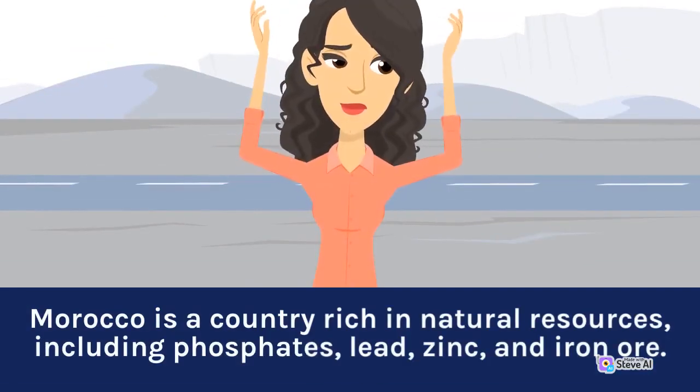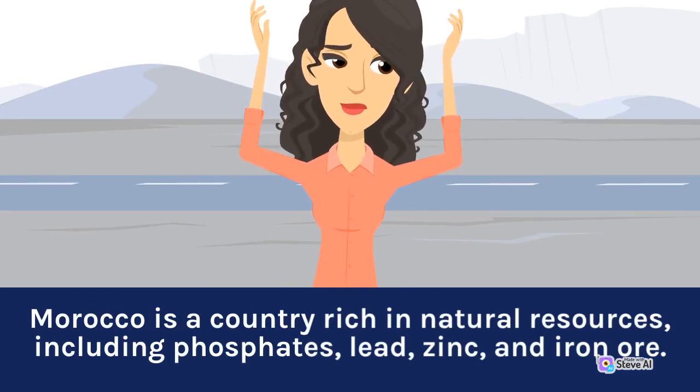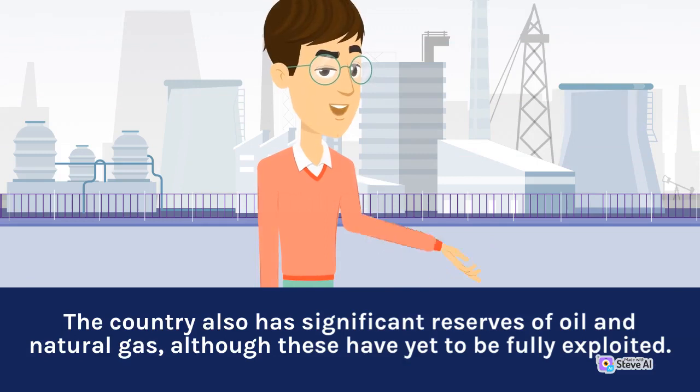Morocco is a country rich in natural resources, including phosphates, lead, zinc, and iron ore. The country also has significant reserves of oil and natural gas, although these have yet to be fully exploited.